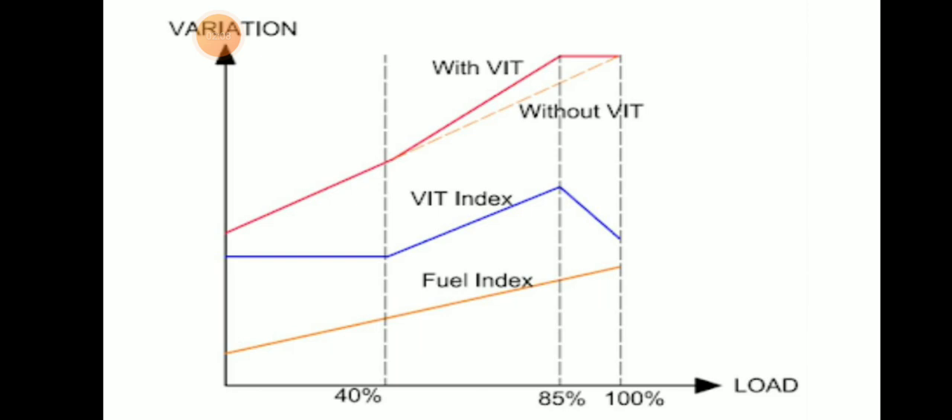Here we can see a graph showing the fuel index — a normal graph and a VAT graph — showing what happens when we use VAT during the 85 to 100 percent load period. Without VAT there will be a slight variation, but with VAT we supply extra fuel so that there will not be a variation depending on the load.